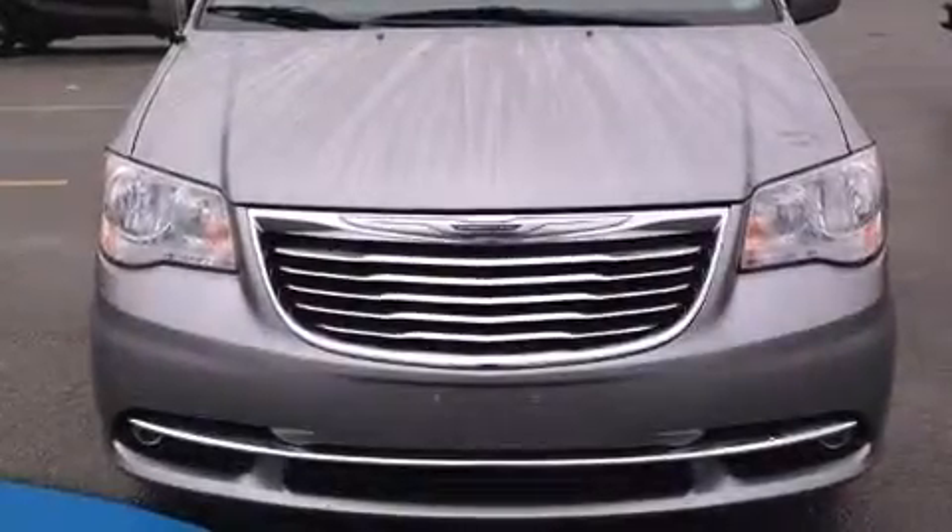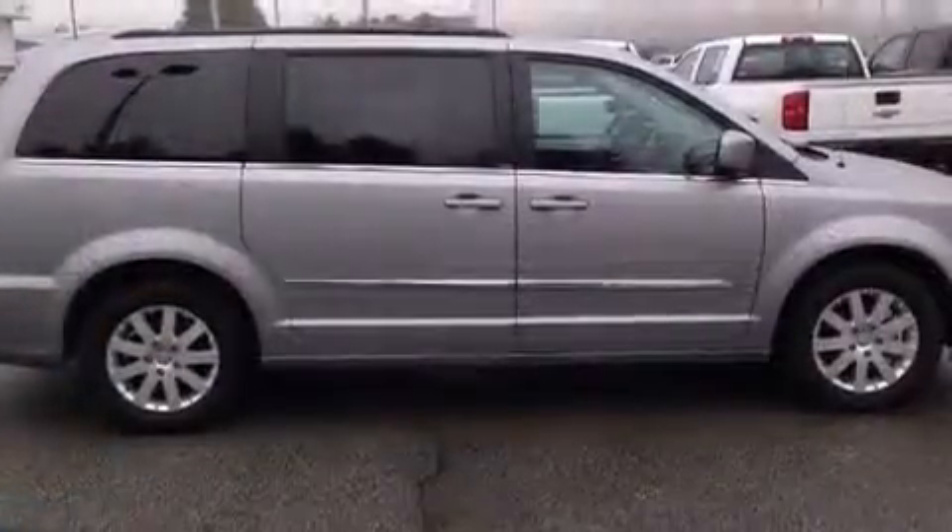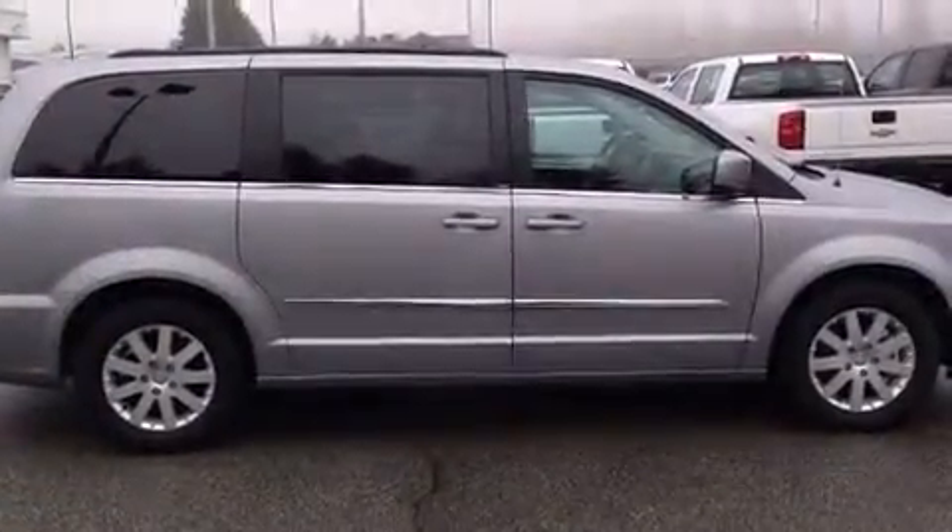Step into the 2014 Chrysler Town & Country. Smooth gear shifts are achieved thanks to the refined 6-cylinder engine, providing a spirited yet composed ride and drive.